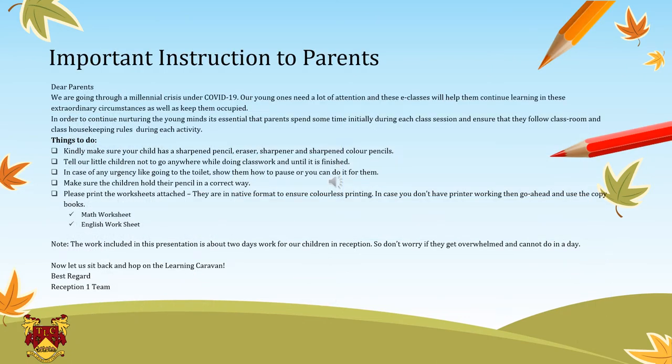On this slide there are important instructions for the parents. Kindly make sure you sit with your child in each session as they will be needing your help and guidance. Kindly make sure your child has a sharp pencil, eraser, sharpener, sharp color pencils, crayons or paints, etc. Tell your child not to go anywhere while they are doing their work until it is finished.